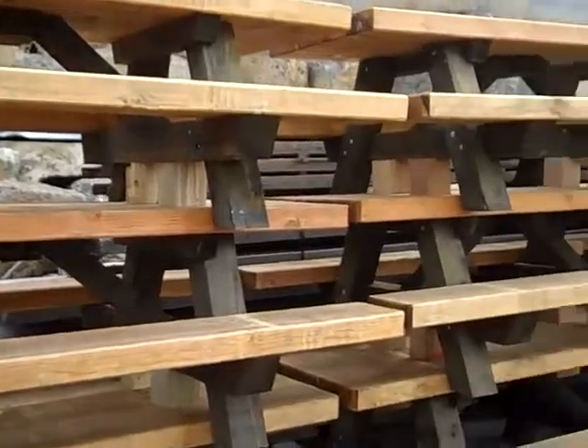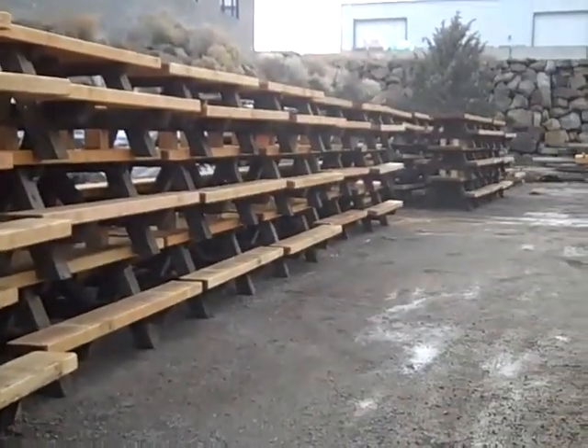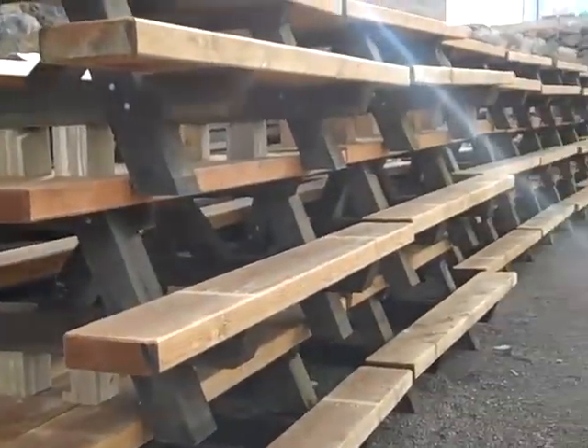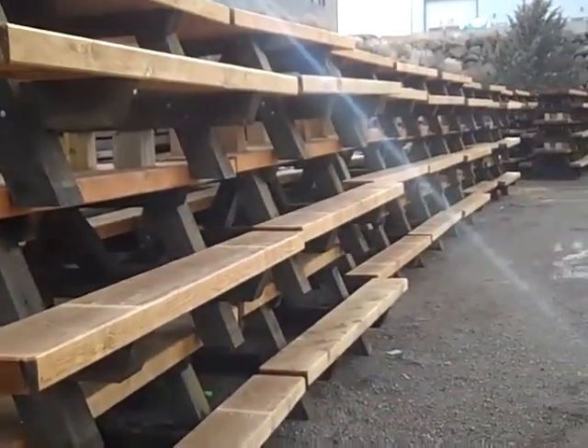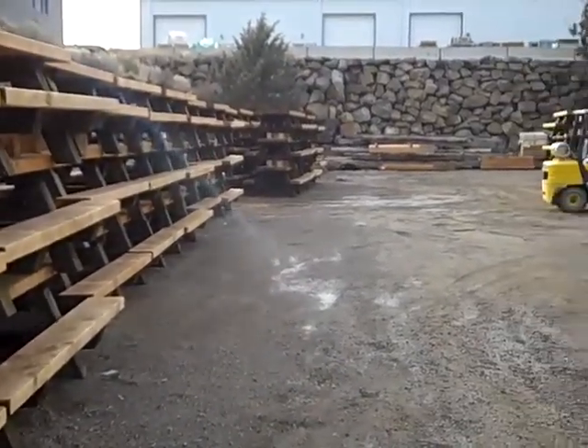Tables, as far as the eye can see. Picnic tables. Ever wondered what 68 picnic tables looks like?